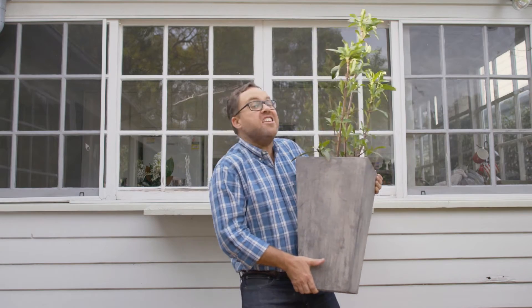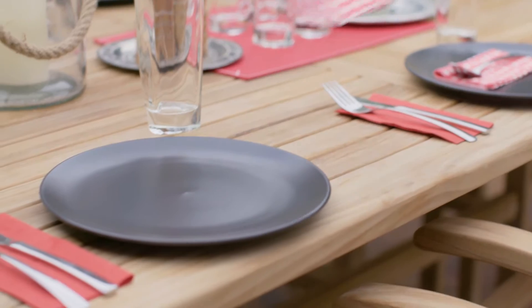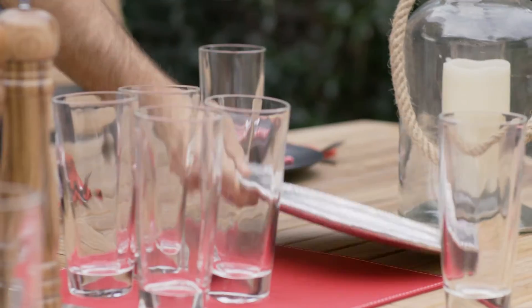Now I'm adding some outdoor plants and yes they have those on Gumtree too. I'm going to finish this space off by setting the table. I love this Moroccan plate.